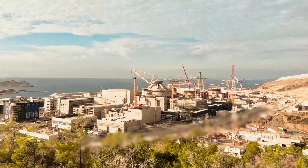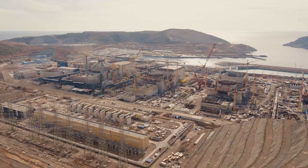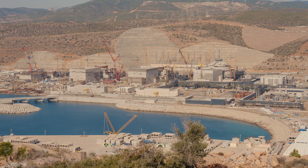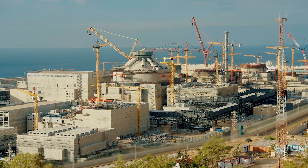This is Akuyu, the first nuclear power plant in Turkey. A dream born nearly 70 years ago is finally becoming true. More than 560 buildings and structures are being built on the area covering 10 square kilometers. The nuclear power plant will supply electricity to millions of people.